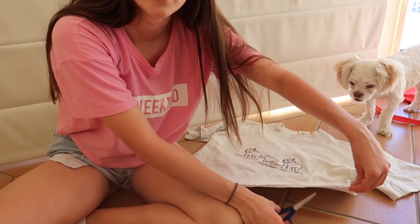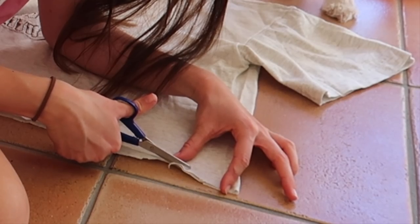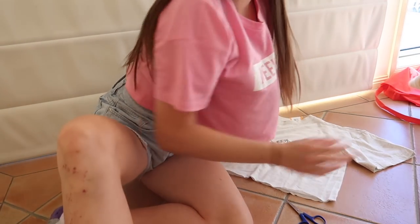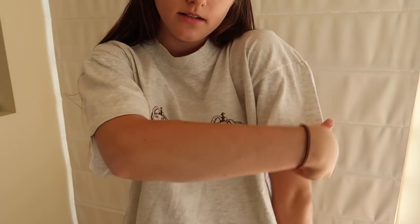If we could just chop a bit more off here on this end — it's just a bit uneven. Okay, let's try it on. Oh my god, I'm actually really impressed! Let's just get a close-up — this is actually so good.